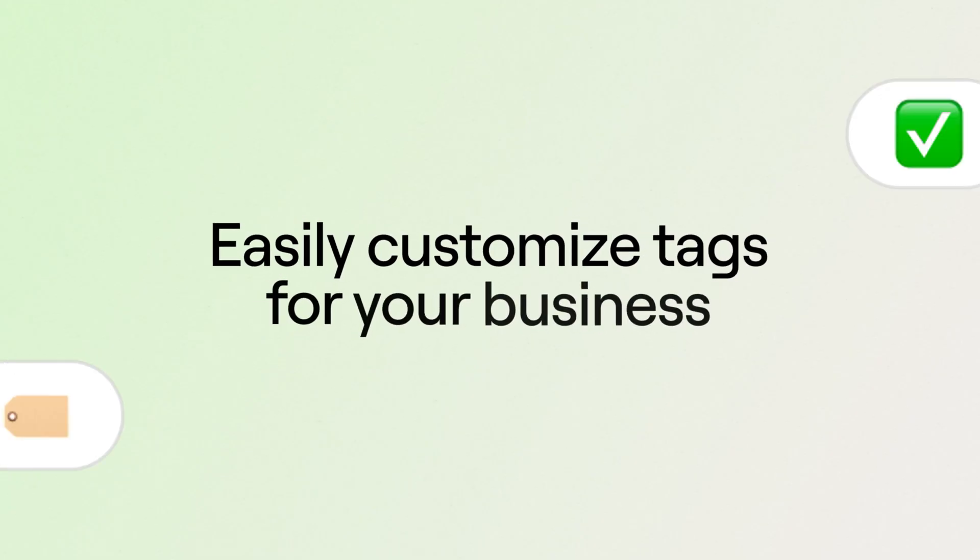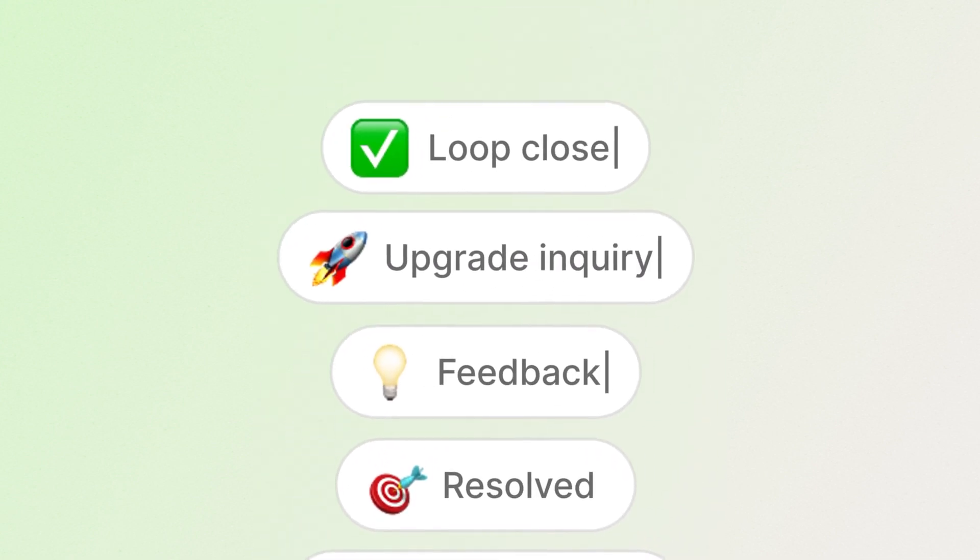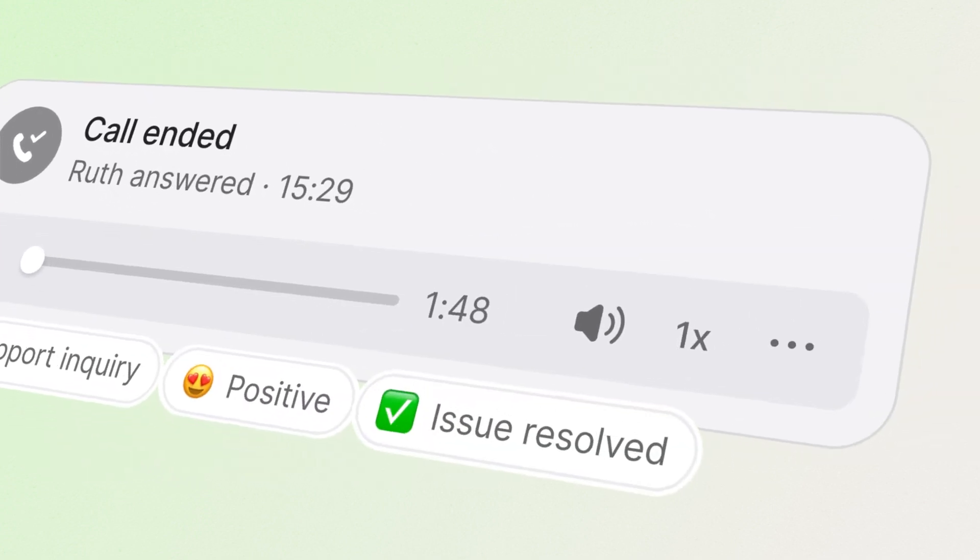If you're in sales, tags can help you track objections, outcomes, and even sentiment. These tags are fully customizable and incredibly easy to set up. All you have to do is tell us what you want to track and let AI handle the rest.